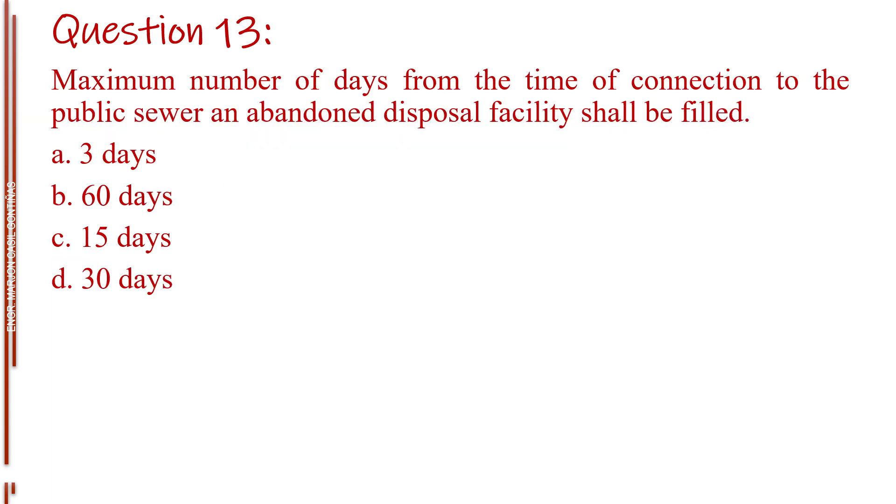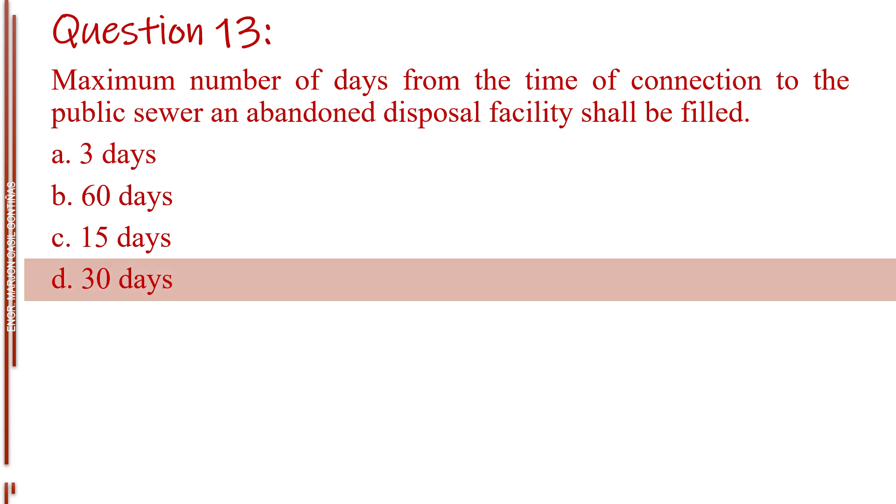Question number thirteen. Maximum number of days from the time of connection to the public sewer that an abandoned disposal facility shall be filled. Letter A, 3 days. Letter B, 60 days. Letter C, 15 days. Letter D, 30 days. The answer is Letter D, 30 days.